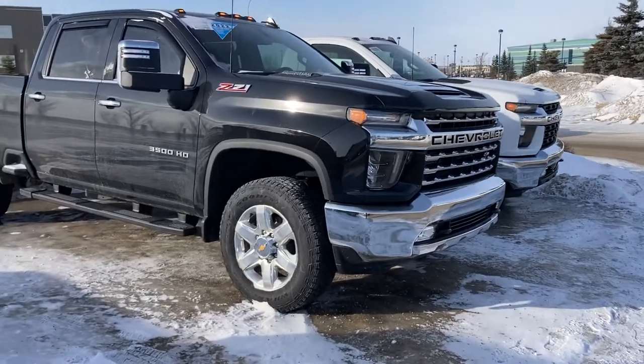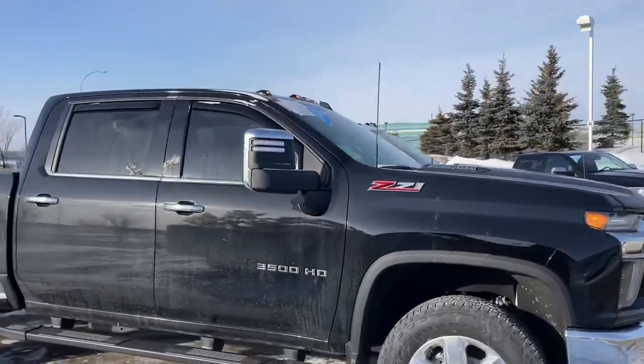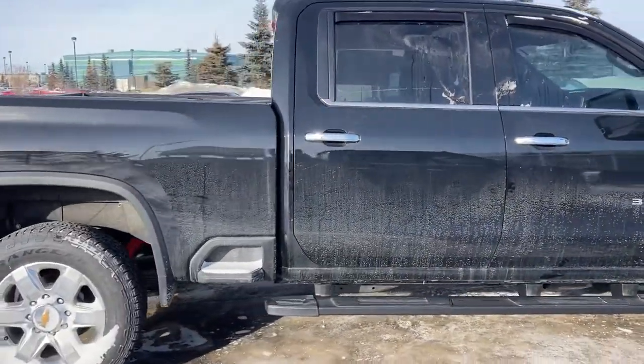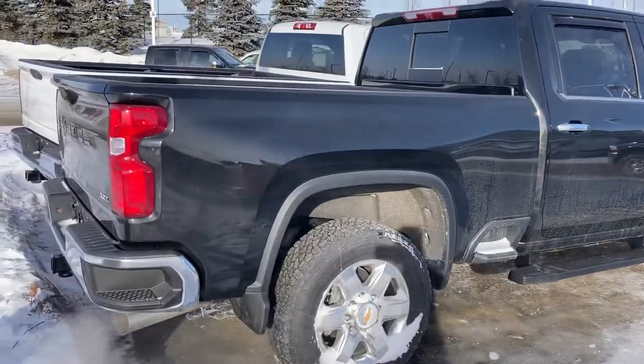Chrome bumpers on the front, the polished aluminum wheels, Z71 badging. I believe it has the roof marker lamps, but I'll check it when I go back to the build that's sitting on my desk.